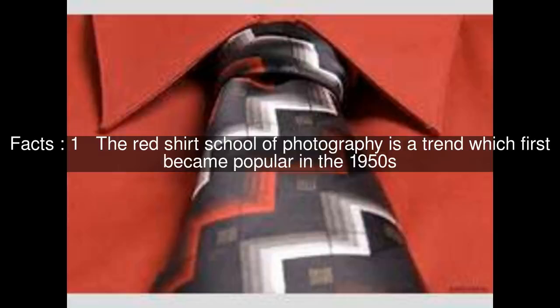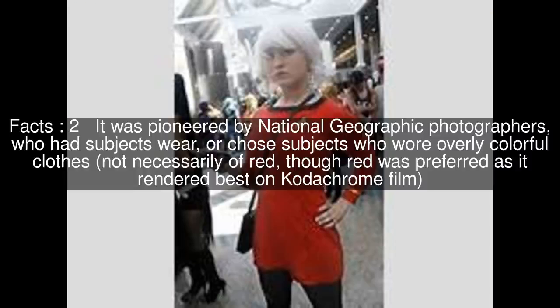The red-shirt school of photography is a trend which first became popular in the 1950s. It was pioneered by National Geographic photographers, who had subjects wear, or chose subjects who wore overly colorful clothes, not necessarily red, though red was preferred as it rendered best on Kodachrome film.